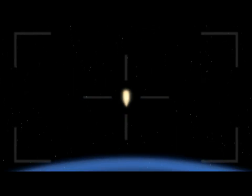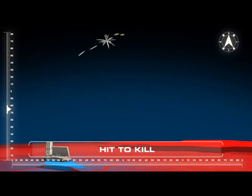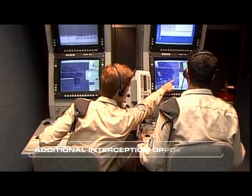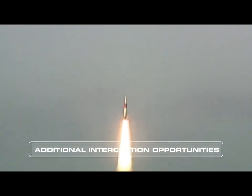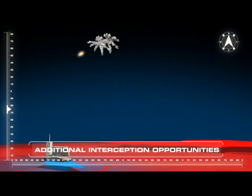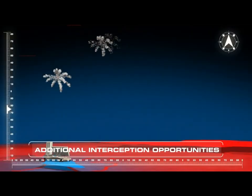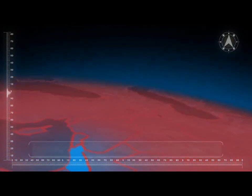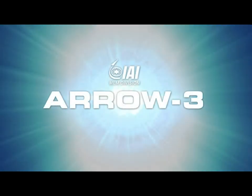Finally, the target is hit body to body and the warhead is destroyed. In case of leakage by one of the hostile warheads, the look process enables additional shoot opportunities for the Aero 3 and 2. The current Aero Weapon System with the additional Aero 3 interceptors will provide the required protection from unconventional ballistic missiles, ensuring the safety of Israel and its citizens.